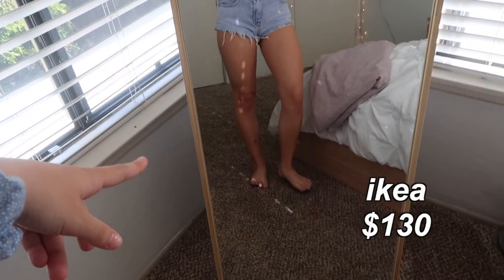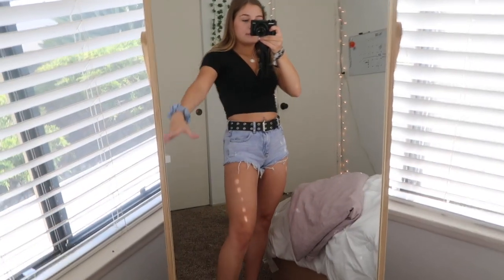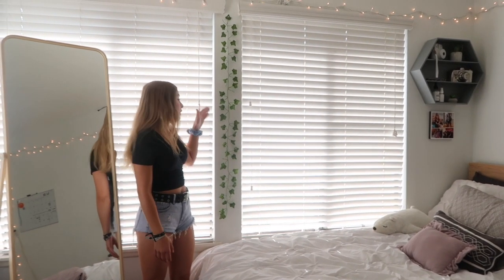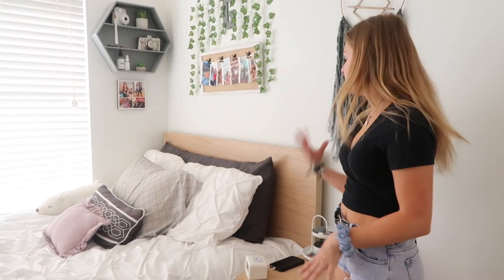This big mirror right here I just got for my birthday — it's the same exact one as the smaller one but a bigger version and it's from Ikea as well. I love this mirror; it's massive and I'm super small so I just love it. And then I have another little strand of vines right here just because it's kind of an awkward wall — there's nothing else to put on it so I just hung this up. The last little section of my room is where my bed is.